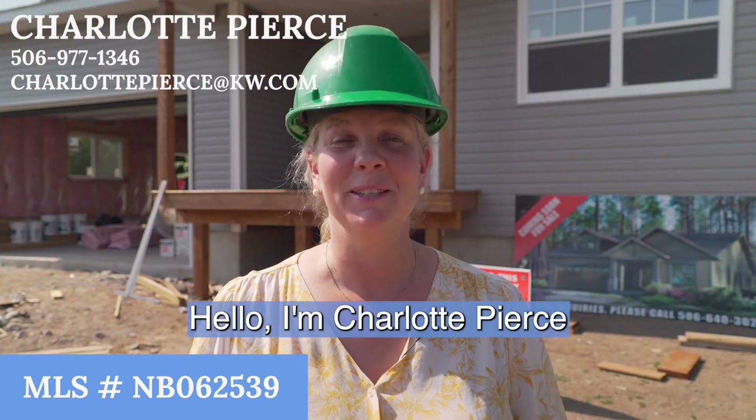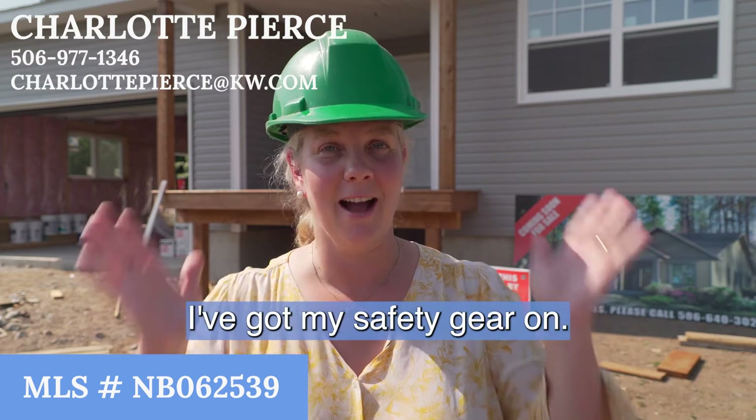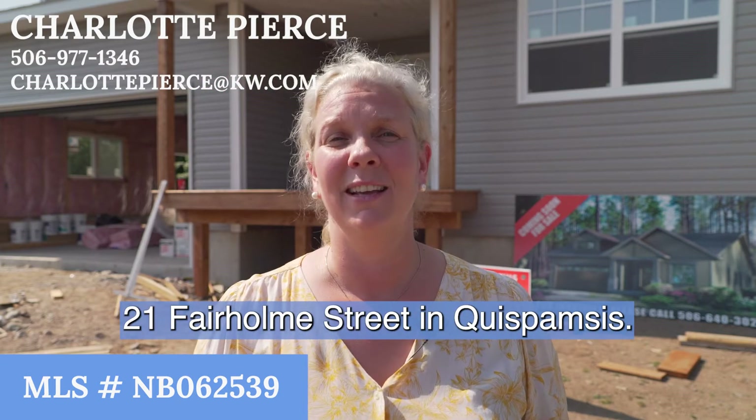Hello, I'm Charlotte Pierce with Keller Williams Capital Realty here in Quispamsis. As you can see, we're at a new construction site — I've got my safety gear on. This is a beautiful new listing, 21 Fairholme Street in Quispamsis.